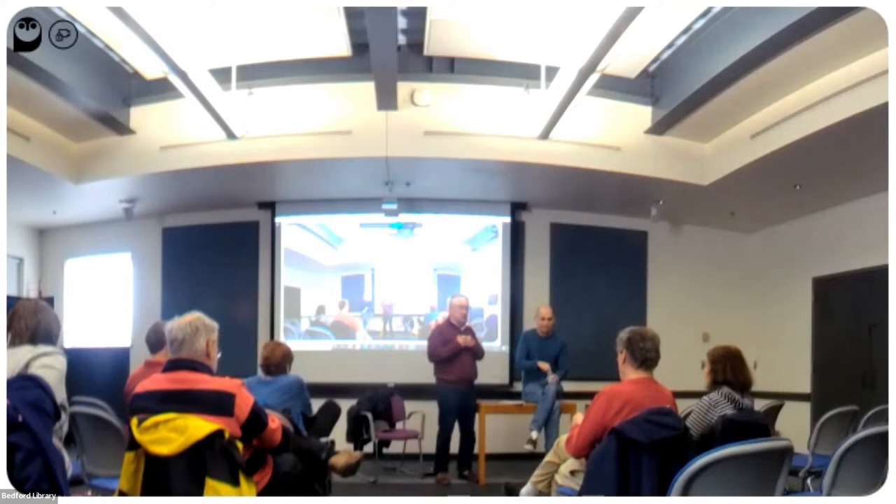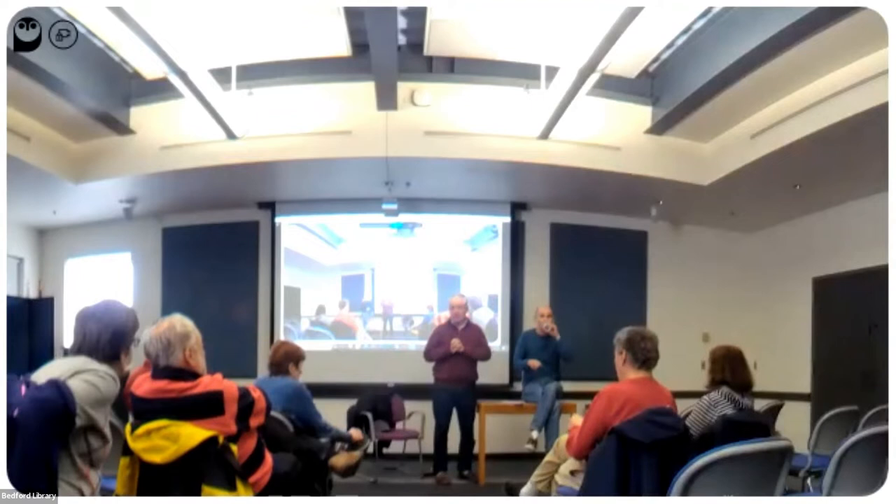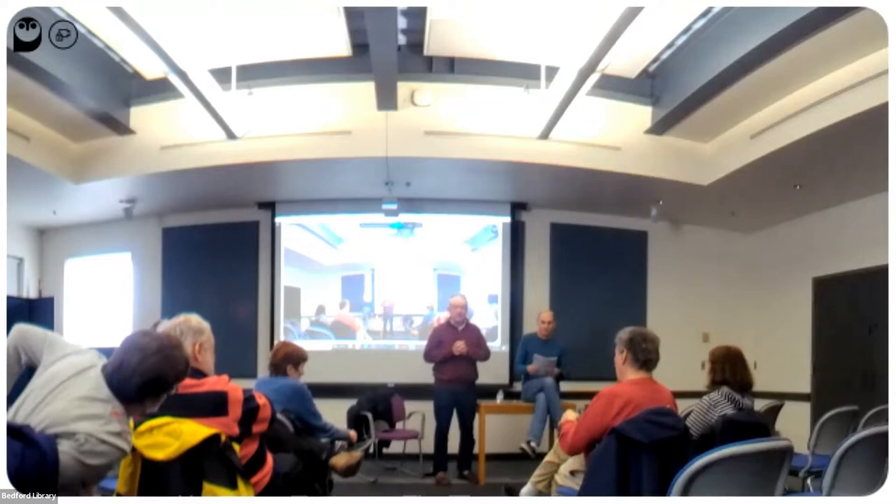We will begin our lecture number three in our four-part series of presentations with Professor Dan Green. Before we start, I do want to thank Friends of the Logger for sponsoring this program and basically all our programs.